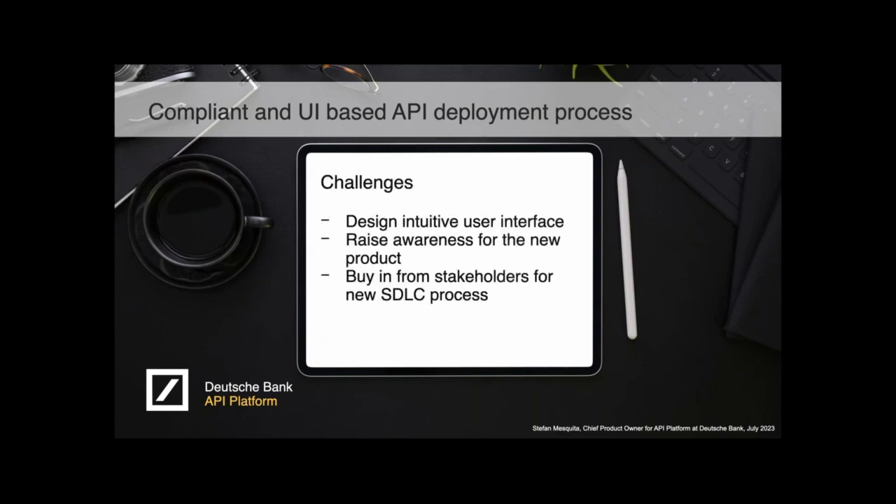As an API team, we didn't have much experience with user interfaces at that point. So we had to go through a learning curve of how to design an intuitive user interface, looking at other solutions within the organization. Also, although it was a product that was improving the organization, we had to raise awareness — not everyone was waiting for our new product. And of course, we needed to get buy-in from stakeholders for the new SDLC process, talking to change management and audit to make sure everything we were doing in this more streamlined way was compliant with regulators.